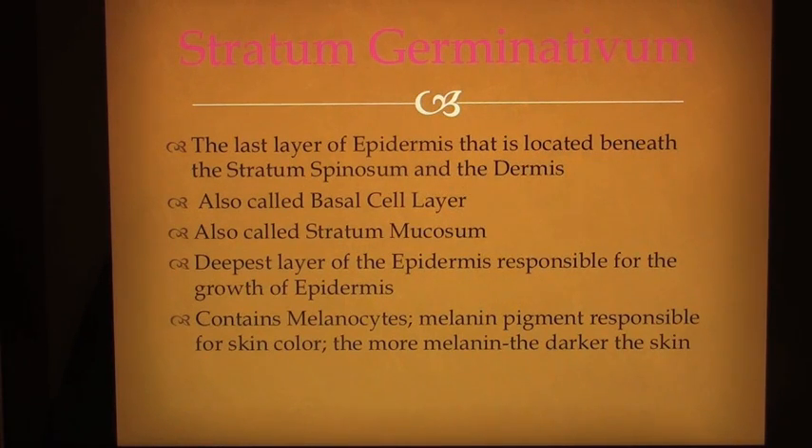Stratum germinativum is the last layer of epidermis, located beneath the stratum spinosum and the dermis. Also called the basal cell layer or stratum mucosum, it is the deepest layer of the epidermis, responsible for the growth of the epidermis. It contains melanocytes and melanin pigment, which is responsible for skin color. The more melanin, the darker the skin.